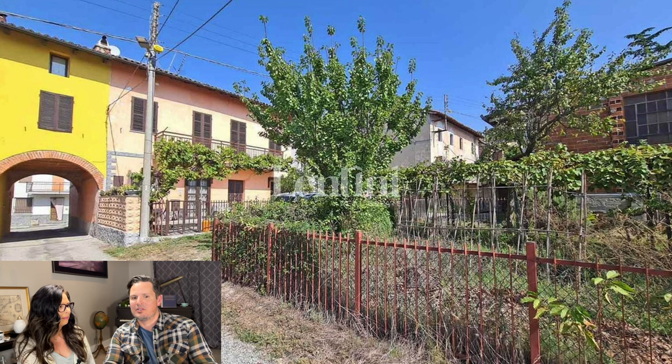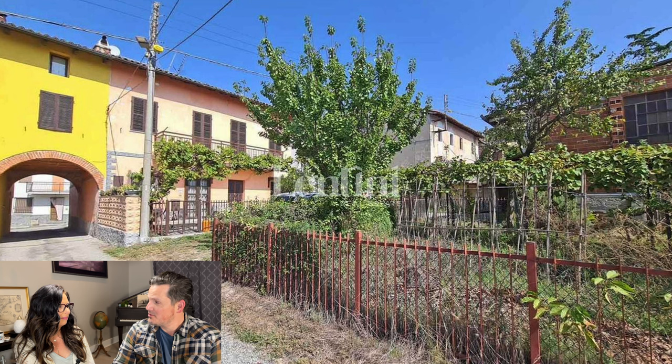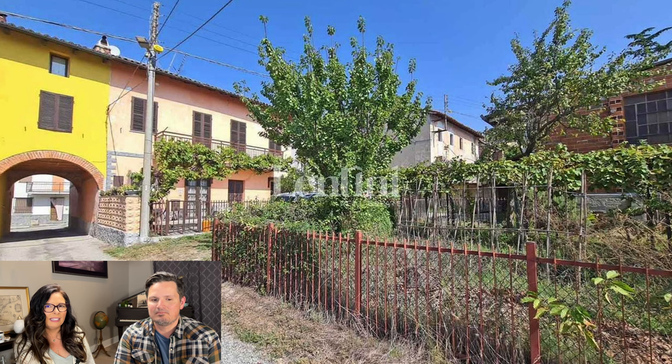All of that for $78,000: giant bedrooms, courtyards, balconies, terraces, grapes, pomegranates, and a giant garage. The garage is about 280 square feet. The garden and courtyard total about 1,800 square feet, and the balcony is 86 square feet.